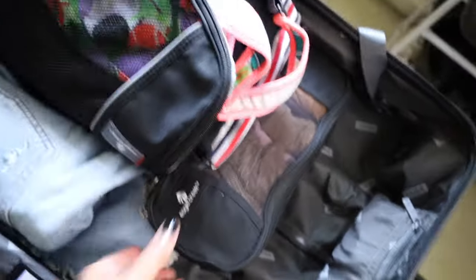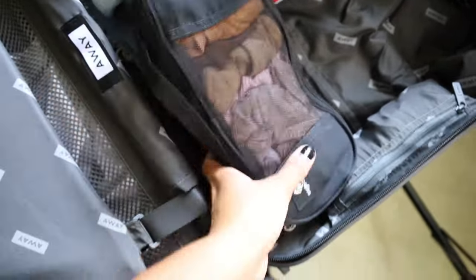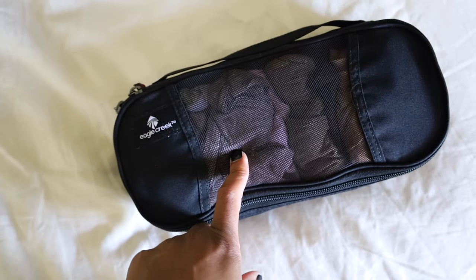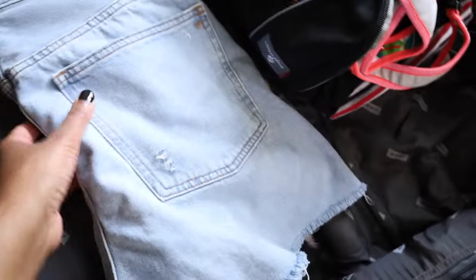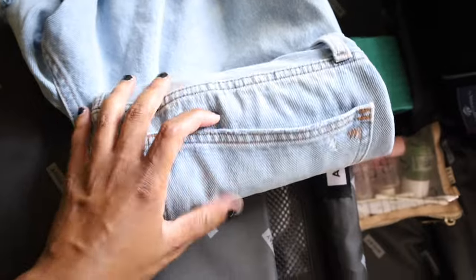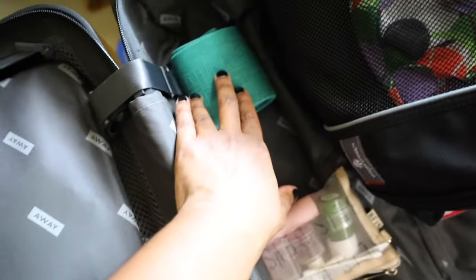This is another Eagle Creek packing cube — for underwear. I also have one pair of shorts in case it's warm enough during the day. So in total I have five tops, four bottoms, plus that sweater. I also packed a workout resistance band just to move my body.